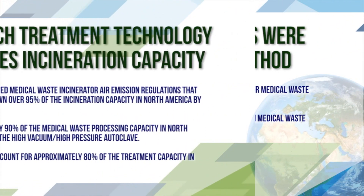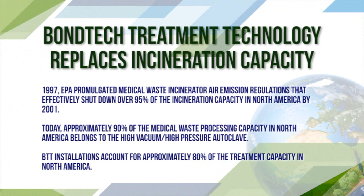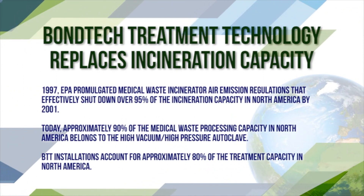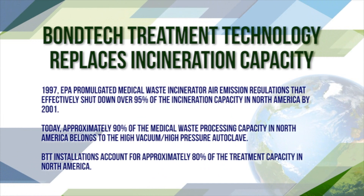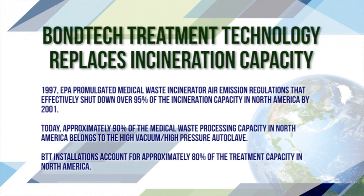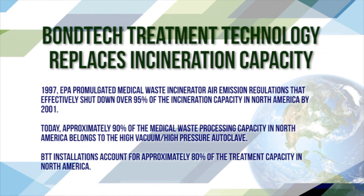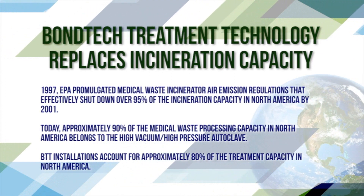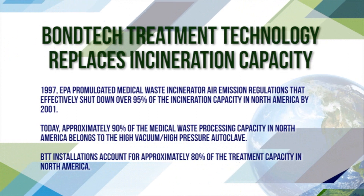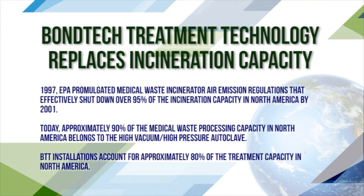Bondtech treatment technology replaces incineration capacity. In 1997, the EPA promulgated medical waste incinerator air emission regulations that effectively shut down over 95% of the incineration capacity in North America by 2001. Today, approximately 90% of the medical waste processing capacity in North America belongs to the high vacuum, high pressure autoclave. BTT installations account for approximately 80% of the treatment capacity in North America.